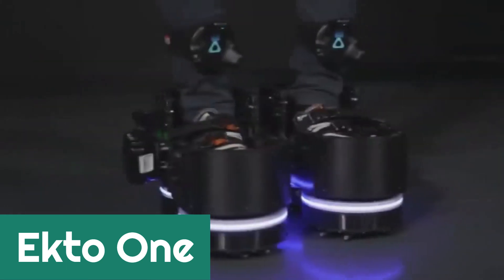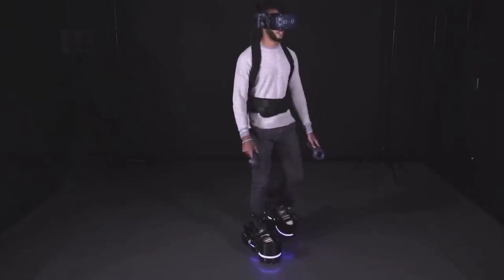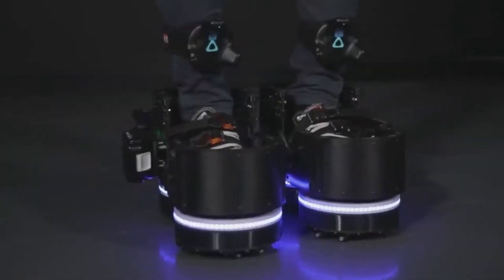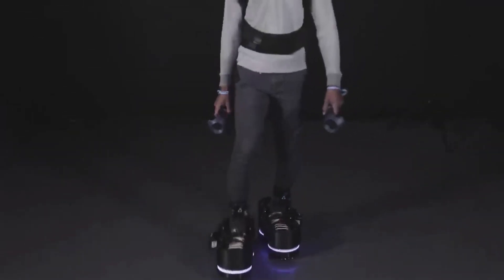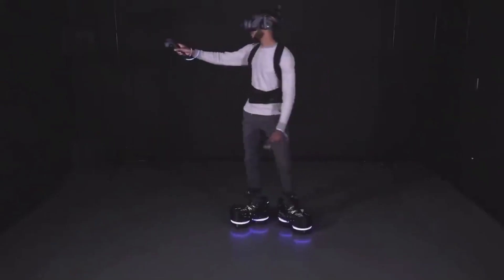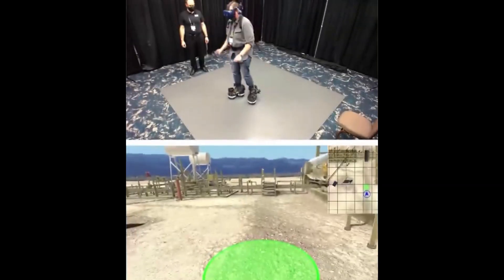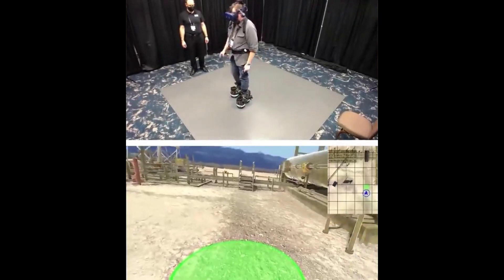Ecto-1. The tactile senses are indeed interesting — it does not seem realistic to have a quality experience in the virtual world while sitting on an armchair or sofa. The creators of these boots want to enable you to walk on your own feet in digital reality. The device is made of carbon fiber and can be used on your regular shoes. Thanks to special rollers, the user can navigate the virtual world while staying in place in the real world, so you can use this tool in small rooms as well.